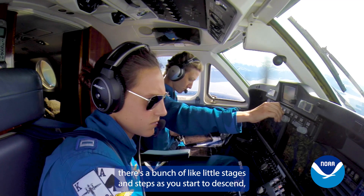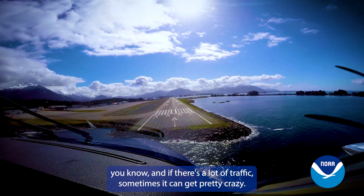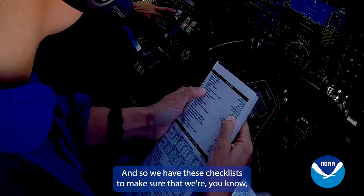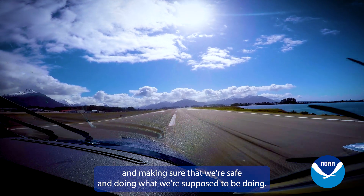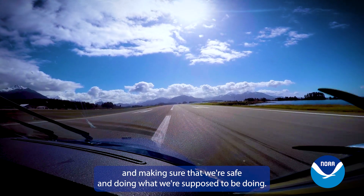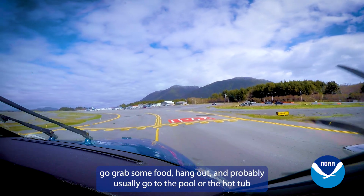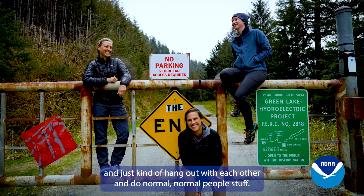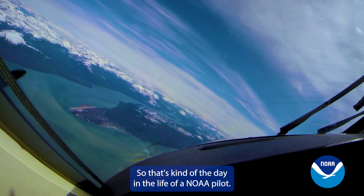Coming into land, there are a bunch of little stages and steps as you start to descend, and if there's a lot of traffic it can get pretty crazy with a lot happening. We have checklists to make sure we're following what's correct and staying safe. At the end, we'll taxi, make sure the plane gets tied up, go grab some food, hang out, and usually go to the pool or hot tub — just normal people stuff. So that's kind of the day in the life of a NOAA pilot.